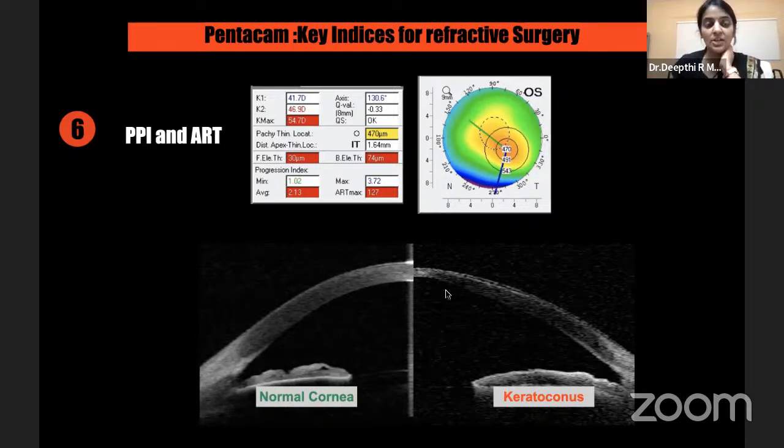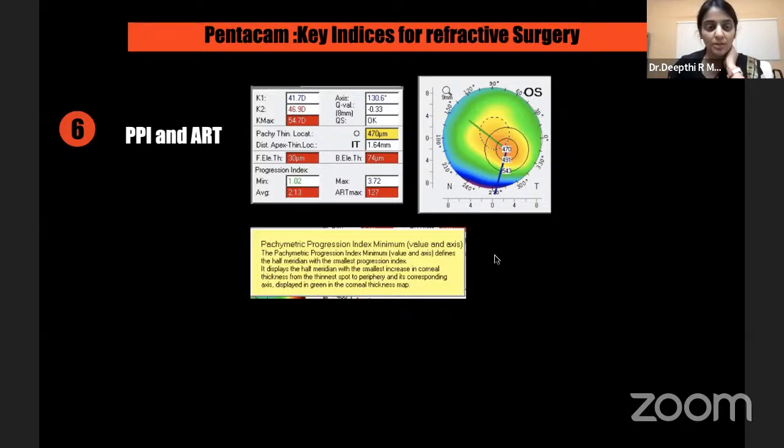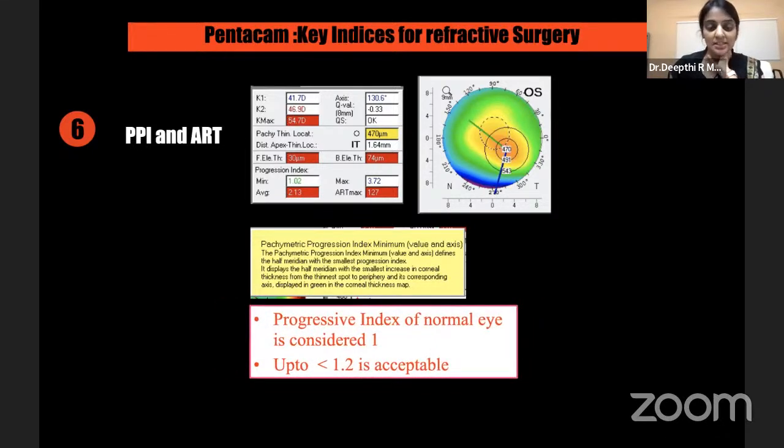I want to elaborate the concept of progressive maps in the Pentacam. On the left is a normal cornea; on the right is a keratoconic cornea. These pachymetry progression indices depend on how quickly or slowly the central thinnest point changes toward the peripheral thickest points. In a normal cornea the change in thickness is lesser; in keratoconus the periphery is thick so the change from thinnest to thickest is quicker. At 2, 4, 6, and 8 mm you see how rapid change of pachymetry happens. The progressive index should be less than 1.2, and ARTmax cutoff is 339 — ARTaverage of 427 should be considered abnormal.